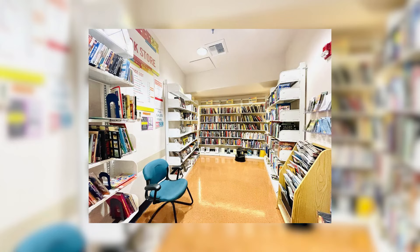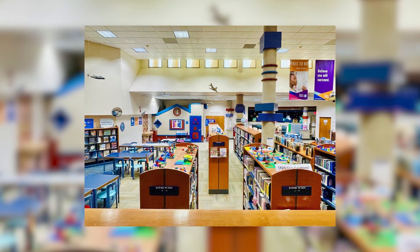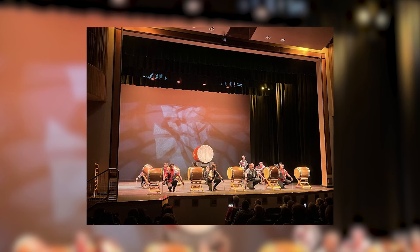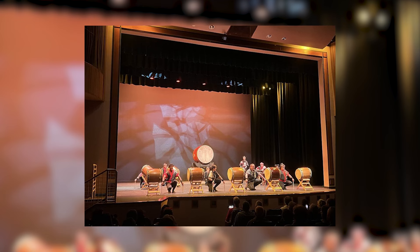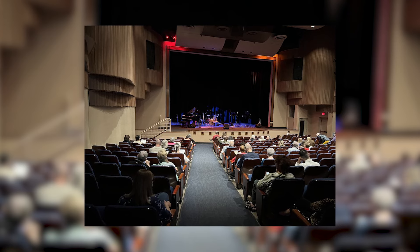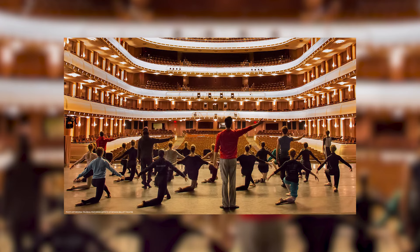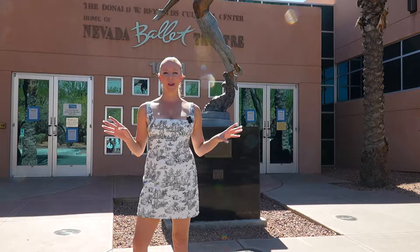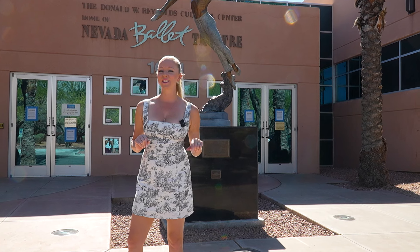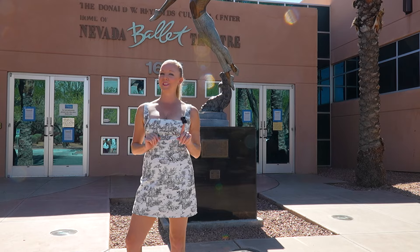Summerlin Library is located in Summerlin North and they have some really amazing things, not only for kids but also adults. They have story time, classes, exhibitions, and their own performing arts center. Still to come this year, there's Little Shop of Horrors, A Christmas Carol, and even a Nutcracker show. Summerlin Library is also home to the Nevada Ballet Theater. Their ballets this year include Peter Pan, Cinderella, All That Jazz, and they host the Nutcracker every year. Their shows will be at the Smith Center though.